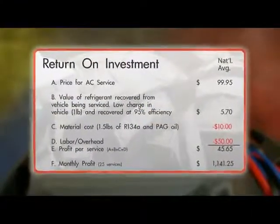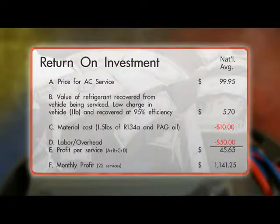This graphic shows the handsome return on investment of the 34788. The RobinAir CoolTech 34788 can actually pay for itself in less than four months.